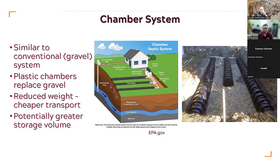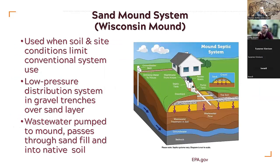Chamber systems potentially have a greater storage volume, so more effluent can sit inside them if needed. Next up is a sand mound system, commonly called a Wisconsin mound. The idea here is that your native soil is not appropriate — maybe it's too thin, too heavy, or has some other problem. So you build a mound of sand above it, then on top of the sand you put a gravel layer, and then you have a pump attached to your septic tank. That pump doses the effluent through the mound, so it gets treated before it reaches your native soil.